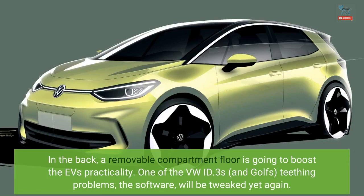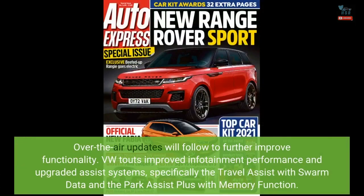One of the VW ID.3's and Golf's teething problems, the software, will be tweaked yet again. Over-the-air updates will follow to further improve functionality. VW touts improved infotainment performance and upgraded assist systems, specifically the Travel Assist with Swarm Data and the Park Assist Plus with Memory Function.